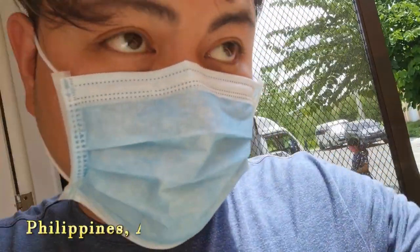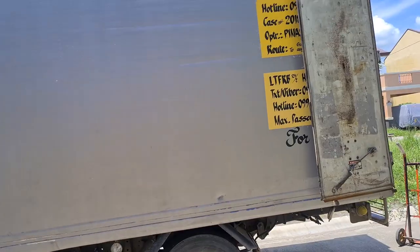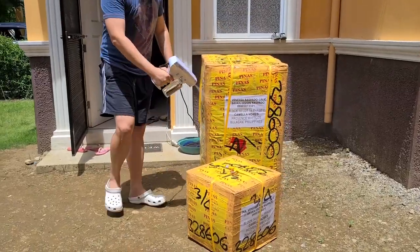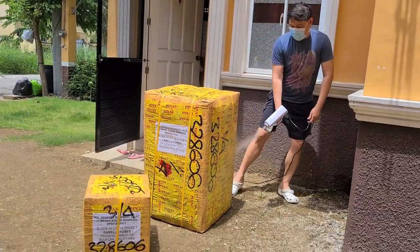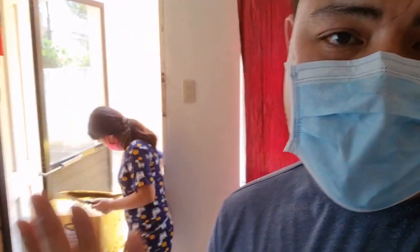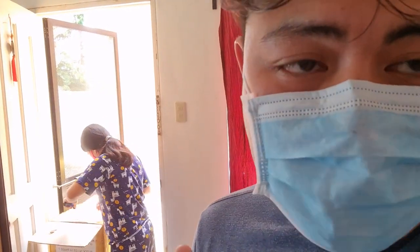So guys, today is August 22 — dumating na yung ating box, so ayan na sya. So guys, dumating na nga yung box natin and since wala tayong space dito sa bahay, i-open na natin, i-dismantle na natin yung box natin — yung first batch na napadala natin.